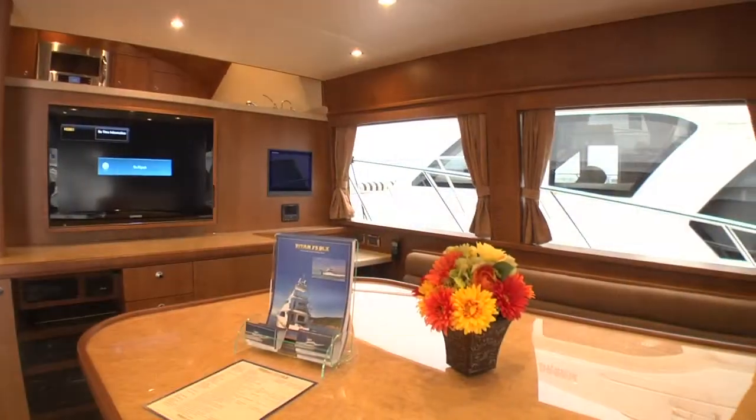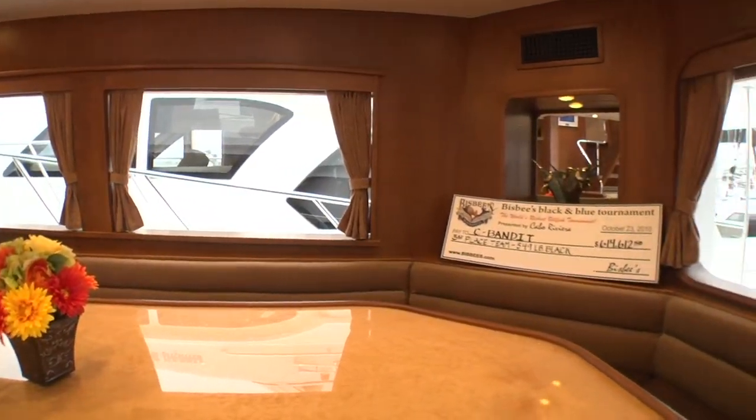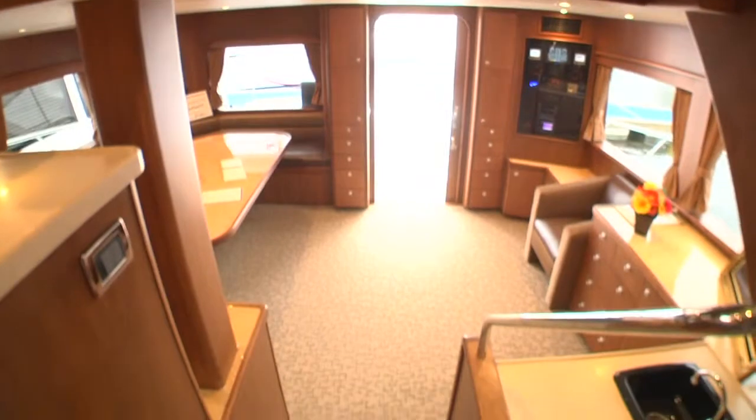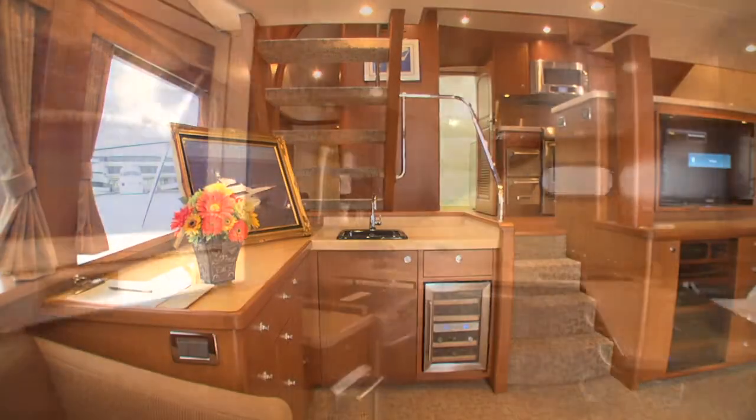The salon area, as you walk into the boat, is very spacious with a large dinette table that seats six people. On the opposite side of that, it has a bar, its own wine cooler, sink, and storage for refreshments.